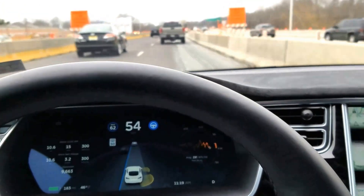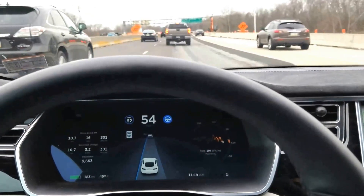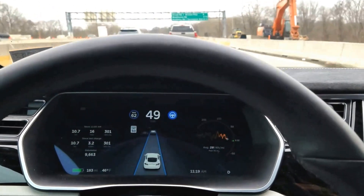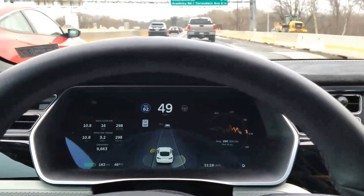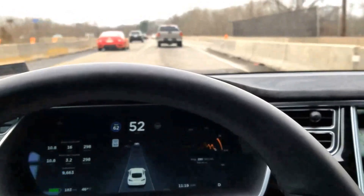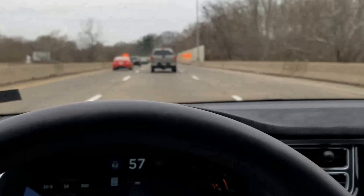We've got some merging traffic here too, which could be problematic. I've got my hand on the wheel, and it's going to be really tight here. It just didn't even see that car on the right. I just wanted to show you that. Take care.